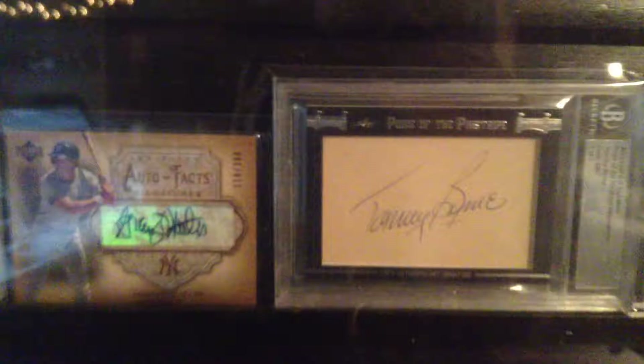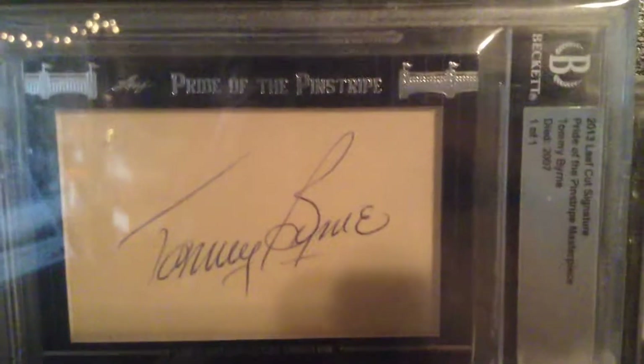There's a 1-of-1 Pride of Pinstripes. Tommy Byrne, 2013 Leaf Pride of Pinstripes, Craig Nettles.